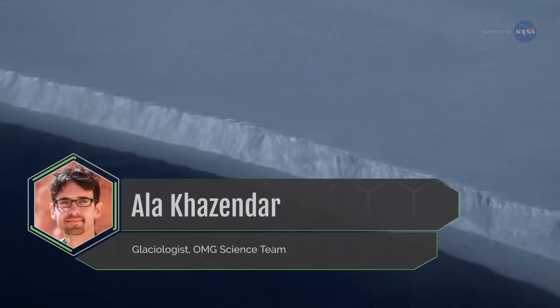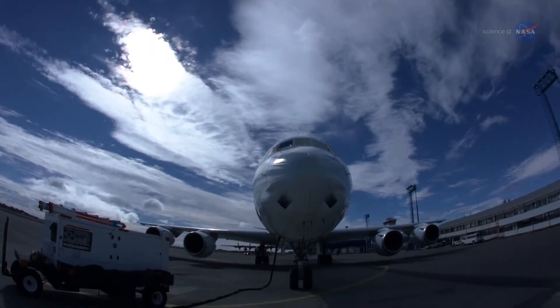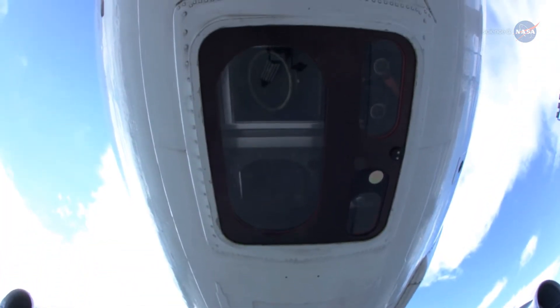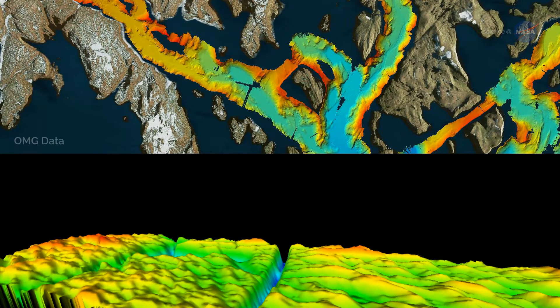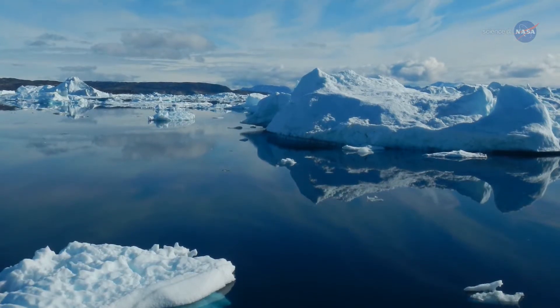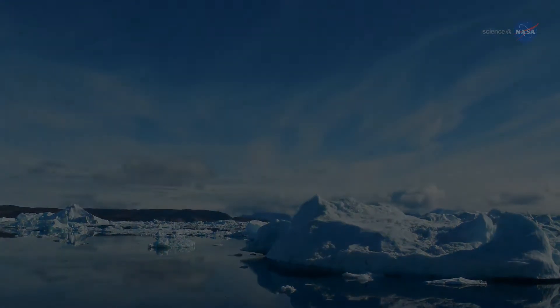Glaciologist Alika Zendar, a member of the OMG science team, says IceBridge's highly accurate airborne topographic mapper is the gold standard of measuring the surface elevation changes of the ice sheet. With OMG uncovering how much ice is being lost at the periphery of the ice sheet, and IceBridge telling us how the thickness of the glaciers is changing further upstream, we can better attribute Greenland's ice loss either to changes in the ocean or warming of the atmosphere, which directly melts the ice from above.